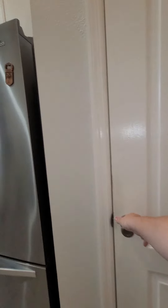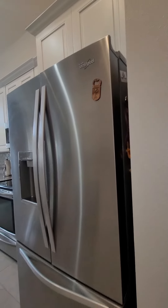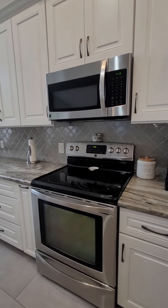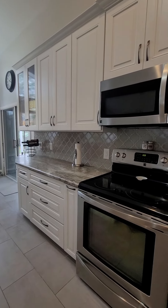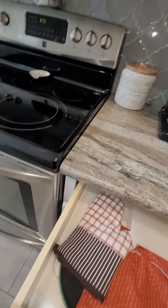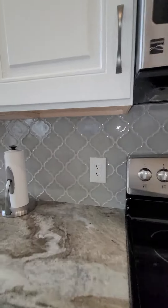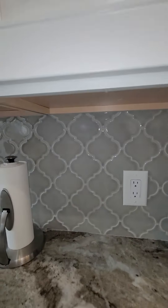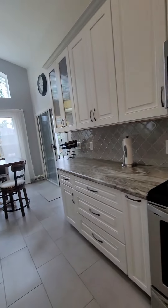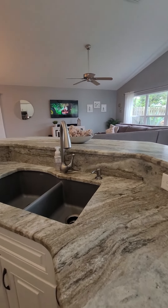We've got a good pantry here. These are wood, not thermofoil — soft close. This is tile backsplash; I like this backsplash, I've put it in a lot of houses. He did a really nice job on this. And then this is a stone finish, but it's the leather finish, so it's not as shiny — it kind of has a texture to it.